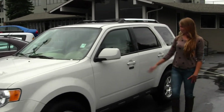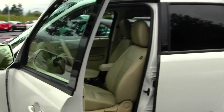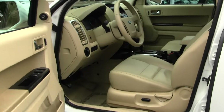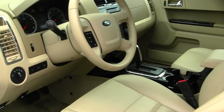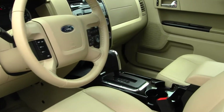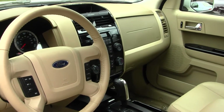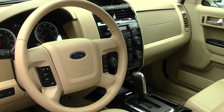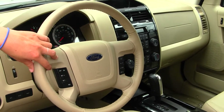Let's take a look on the inside. Nice and clean on the inside. You have your heated leather seats, CD player with iPod integration, Microsoft Sync, and a USB port. You can plug your phone or iPod right into the vehicle. You have cruise control, Bluetooth, and volume controls right here in your steering wheel.